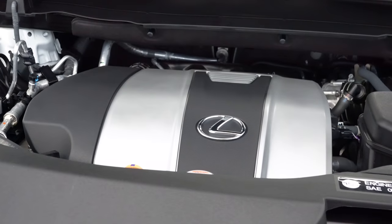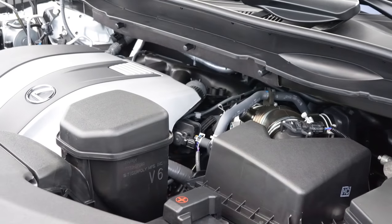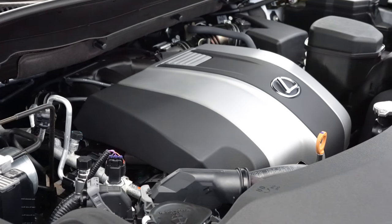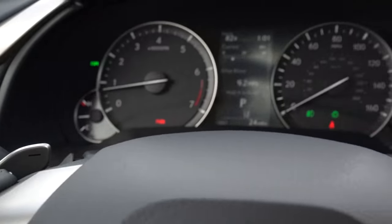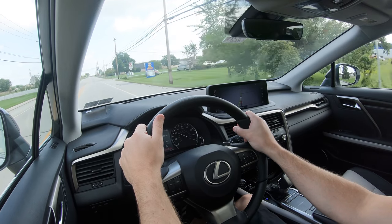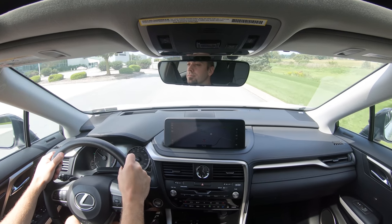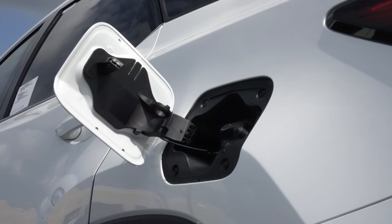Regardless of trim level or configuration, the powertrain is the same. Powering the RX 350 is a 3.5-liter naturally aspirated V6 putting out 295 horsepower at 6,300 RPM and 268 pound-feet of torque at 4,700 RPM. Power is sent to the front or all wheels via an eight-speed automatic with paddle shifters. Zero to 60 comes in at 7.7 seconds for front-wheel drive and 7.9 seconds for all-wheel drive. Top speed is 124 mph. MPG is 20 city / 27 highway for FWD, and 19 city / 26 highway for AWD.